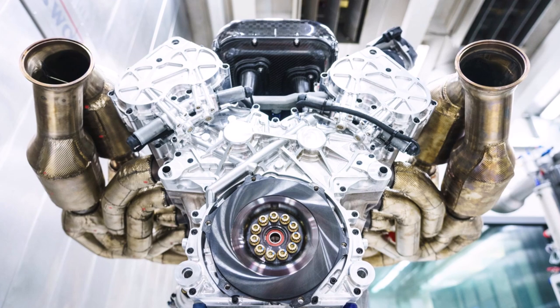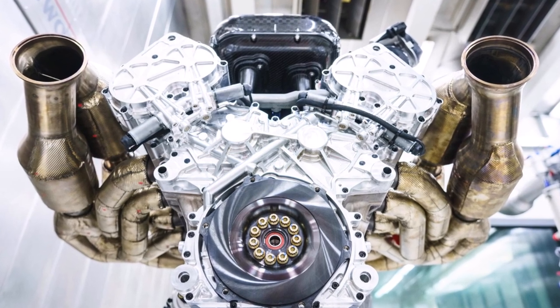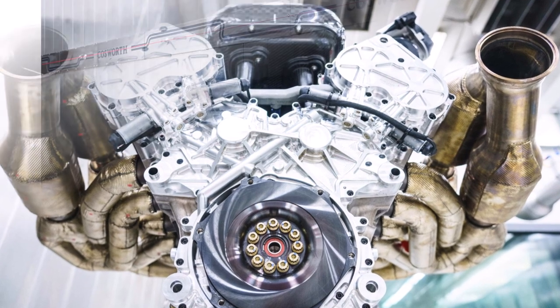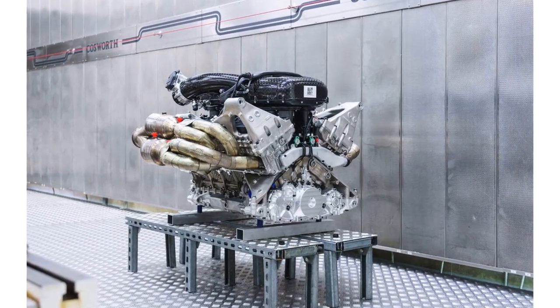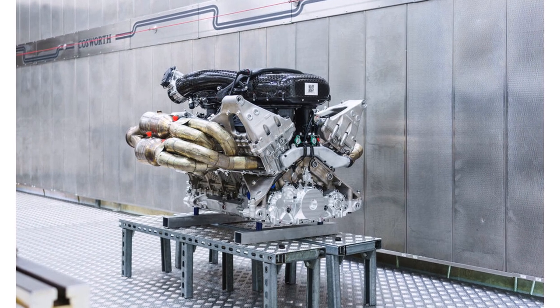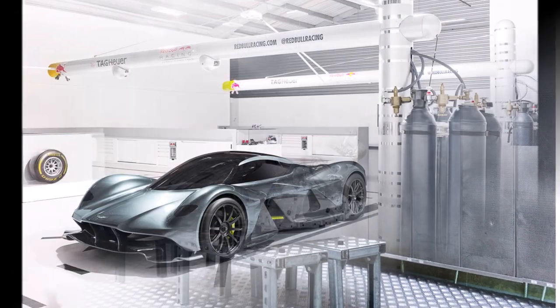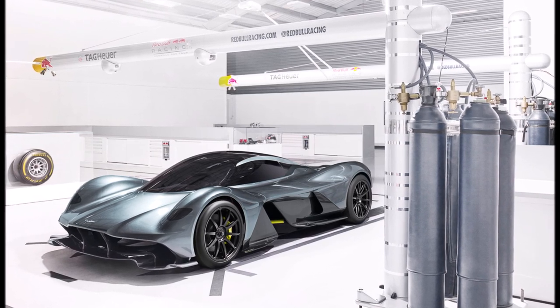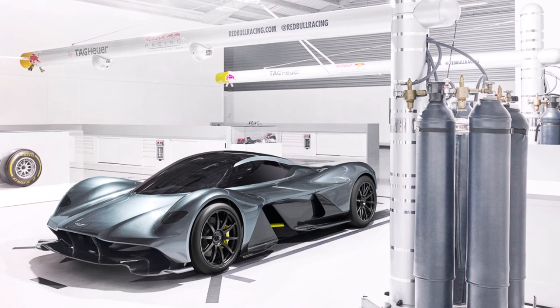In terms of combustion, one of the key problems was combining high power with the Euro 6 emission standard. High power requires laminar flow into the engine, while reduced emissions require turbulent flow. Six weeks after kickoff, Cosworth's simulations showed it could be possible, and the 3-cylinder mule engine confirmed that later on.